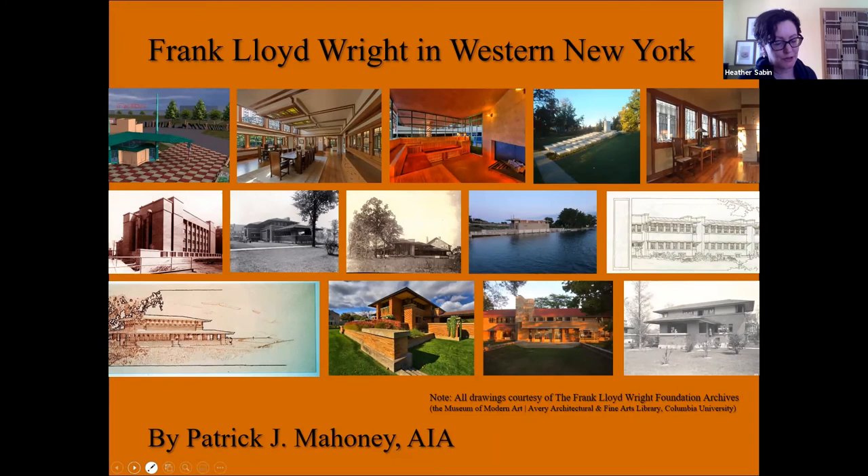His inability to capture the feeling of Fallingwater in two-dimensional media led to a goal of experiencing all of Mr. Wright's extant works on a first-hand basis — a goal many of us have, but Pat has gone further than most, meeting over 15% of the original clients of Frank Lloyd Wright. He has served in numerous leadership roles with Wright sites and organizations, including coordinator of the Historic American Building Survey for the Darwin Martin House, founding member and past president of the Graycliffe Conservancy, and past board director of the Frank Lloyd Wright Building Conservancy, as well as the Western New York chapter of the AIA. He was recipient of the 2006 AIA Distinguished Service Award for Community Service.